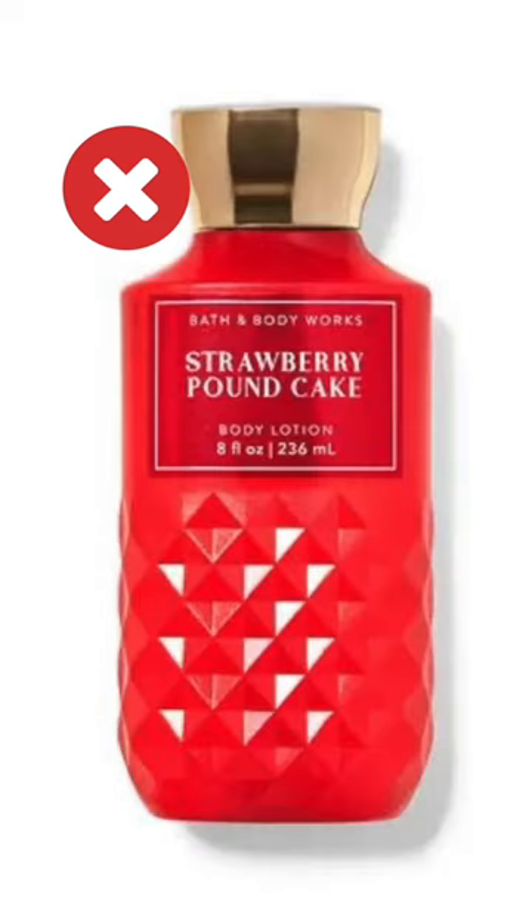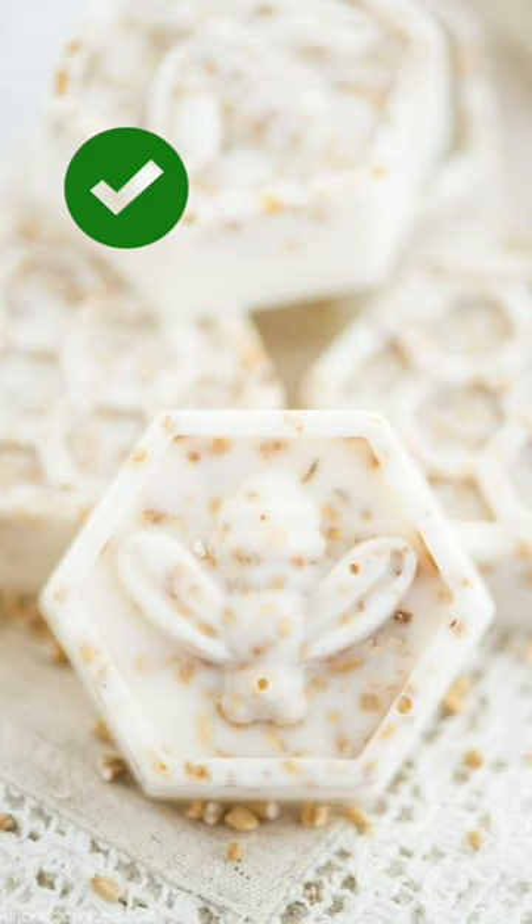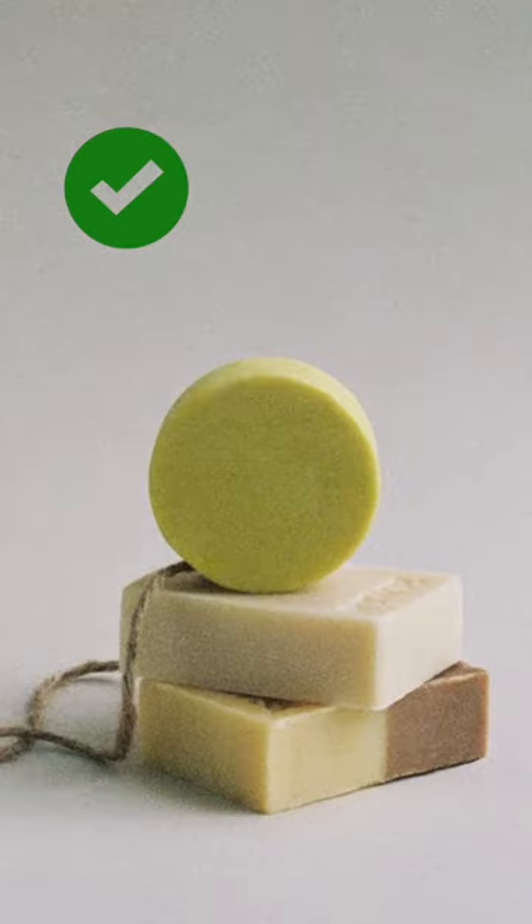That strawberry cheesecake blast or whatever you're going to get from Bath & Body Works is not going to feel as luxurious as going with more timeless scents like vanilla, lemon, or sandalwood. They don't have to be expensive, just consider more natural scents.